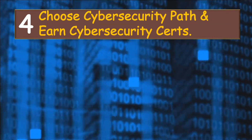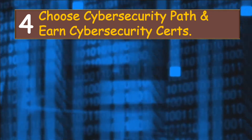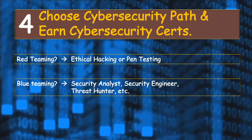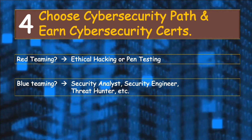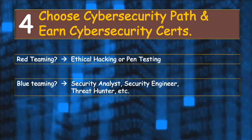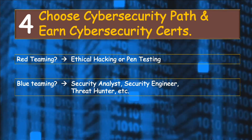Step number four is to choose your cybersecurity career path and pass some cybersecurity certifications. You should start thinking about which cybersecurity path to follow, because cybersecurity is broad and has many specializations. For example, if you like red teaming, you may want to go into ethical hacking or pen testing. On the other hand, if you like to defend against attacks in the blue team, there are many roles like cybersecurity analyst, security engineer, or threat hunter. The reality is that there are far more jobs available on the defensive side than on the offensive side — some reports say it's about a 10-to-1 ratio.